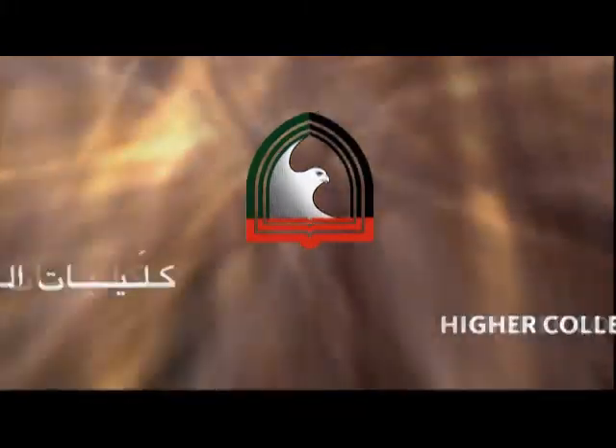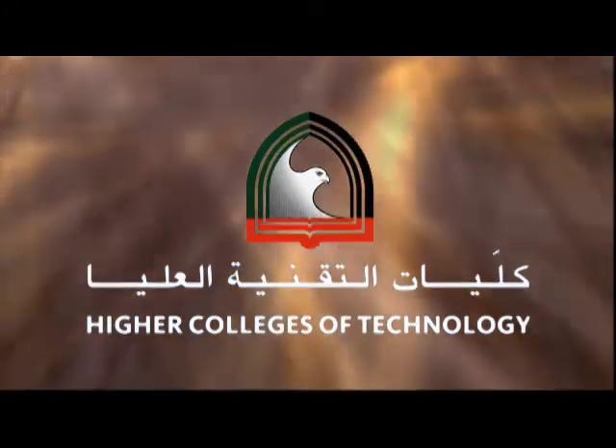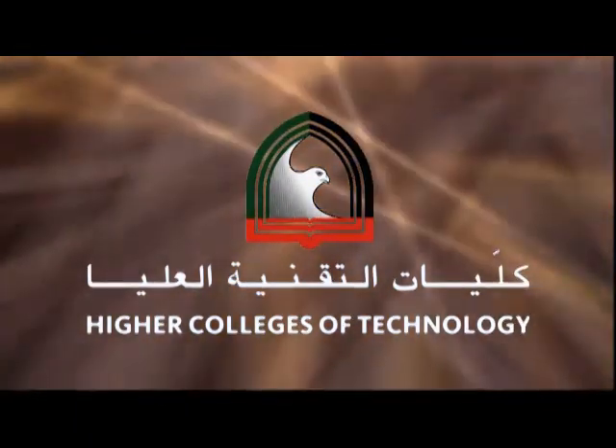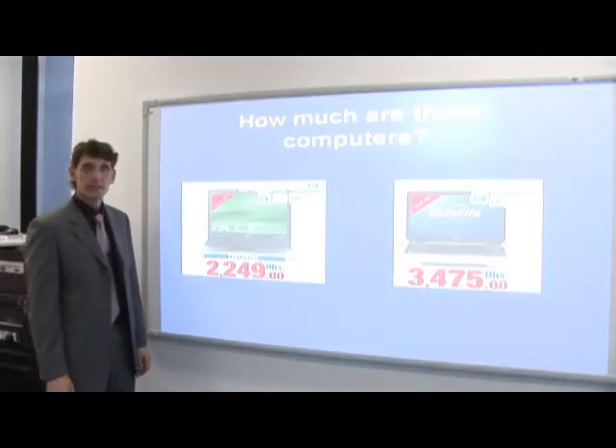This learning object is a production of Abu Dhabi Men's College Center of Excellence for ICT and Learning Technology. Saying large numbers is difficult for a lot of students. In this lesson, we're going to cover how to do that. To do this, let's think about shopping.